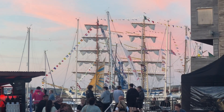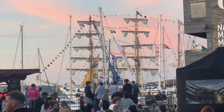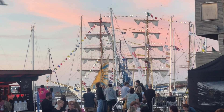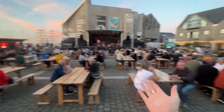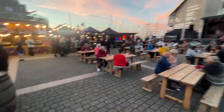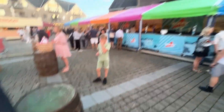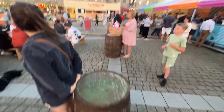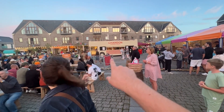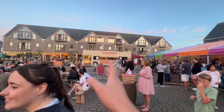Fantastic lighting package on this bad boy, so once it gets dark this thing is going to lift the whole area. They've also got a ton of benches out here so everyone can take a seat, grab some food from the food vendors. They've even got these barrels everywhere so you can grab a drink from the bar and come stand by a barrel. They've even got the Shandon Garden Spritz over there.